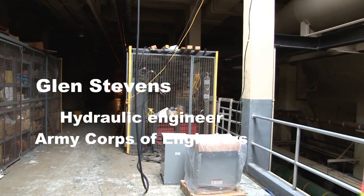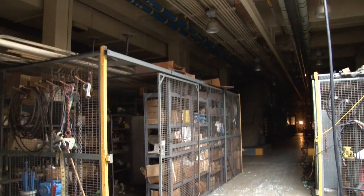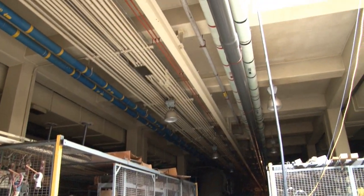In this location we probably had about 15 feet of flooding. Other places in the tunnel, we've got 25 to 30 feet of flooding. It just depends on how high it is.